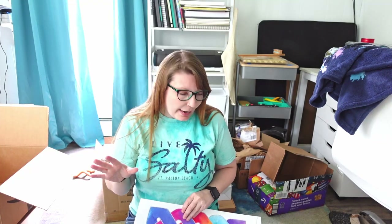That's it for the unboxing and show-and-tell. I'm going to go eat some lunch and then get to work.